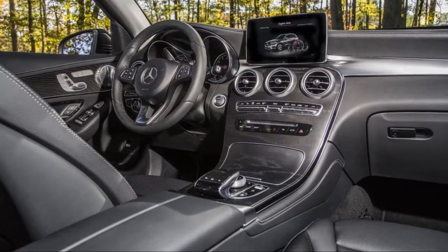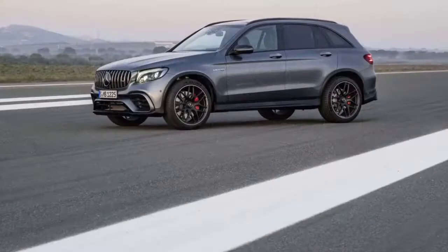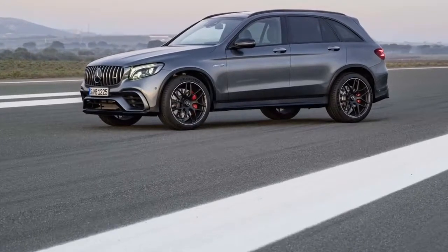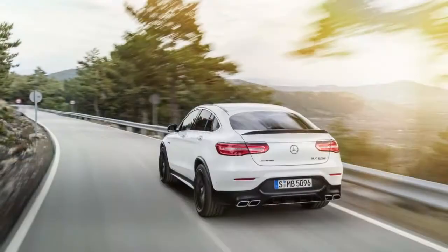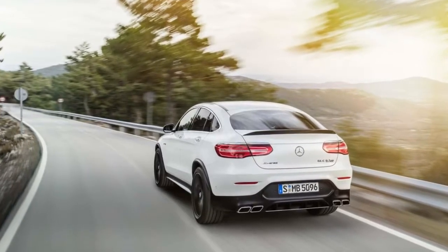From its massive Mercedes-Star logo on back, the GLC has a voluptuous appeal. The interior is even better, with a lush waterfall of wood trim, big round air vents, and a serene sensibility that plays well against its sheet metal.